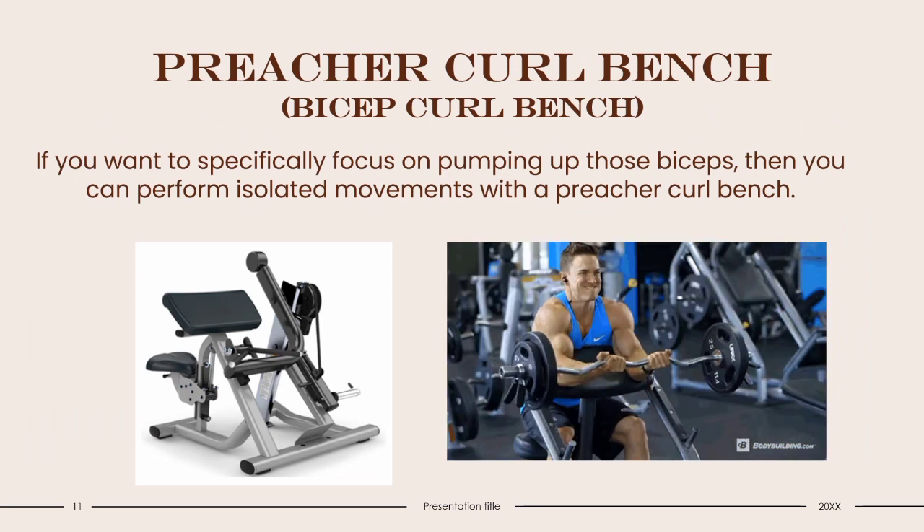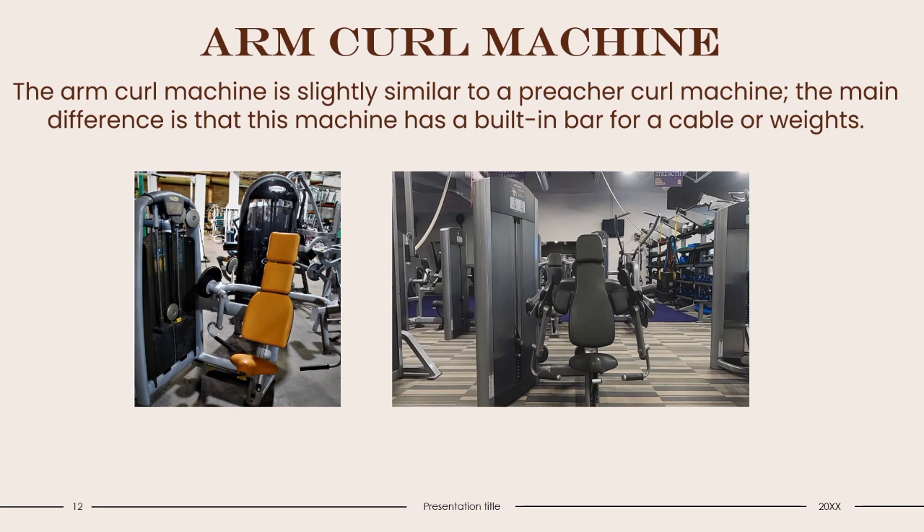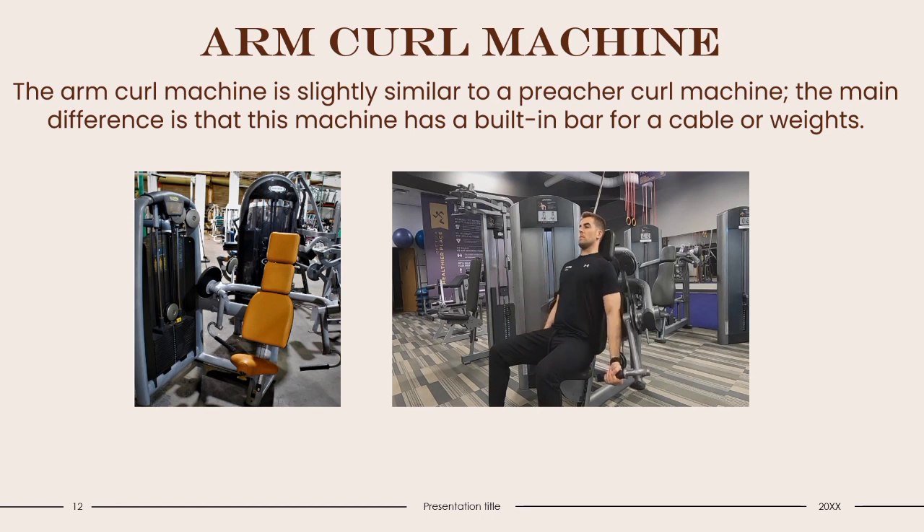Preacher Curl Bench: If you want to especially focus on pumping up your biceps, you can perform isolated movements with a Preacher Curl. Arm Curl Machine: The Arm Curl Machine is slightly similar to a Preacher Curl Machine. The main difference is that this machine has a built-in bar for cable or weights. It provides consistent resistance to your forearms and biceps, isolating the biceps and allowing for full movement. This machine is best suited to commercial gyms. Footballers, boxers, powerlifters, and those who use their biceps to hit or swing in sports can benefit from this machine.